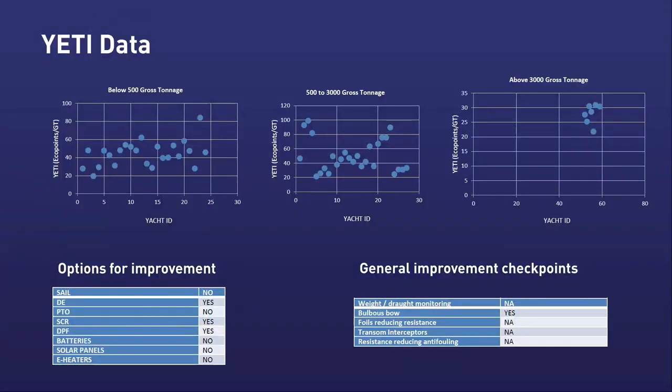The collection of data and confidentiality — even the eagerness to exchange data — is a big challenge. What we always ensure is a high level of confidentiality. This includes not presenting individual yachts by GT when making comparisons. Instead, we present data within size classes: below 500 gross tonnage, 500–3,000, and above 3,000.